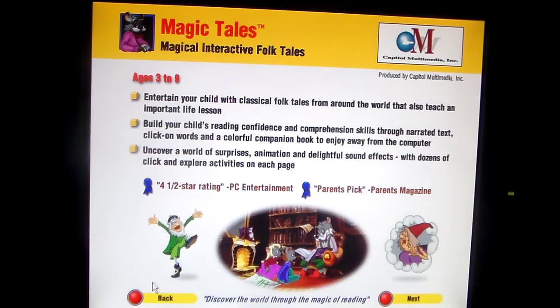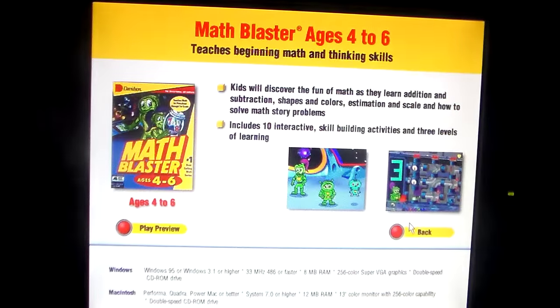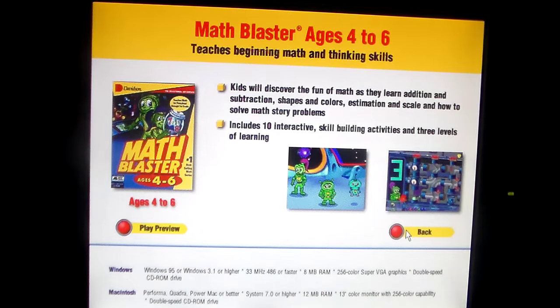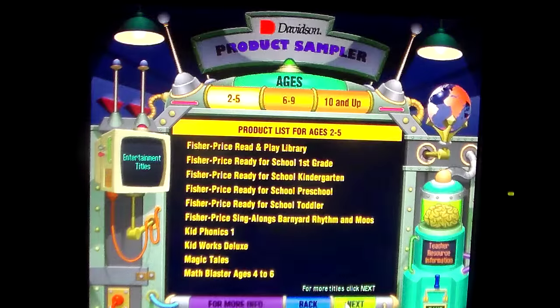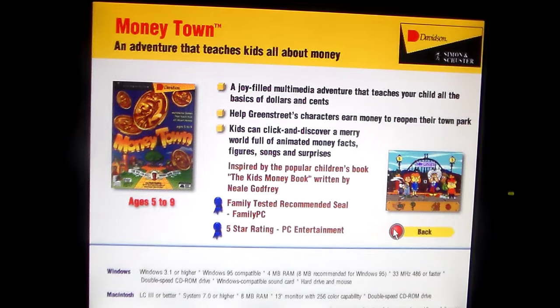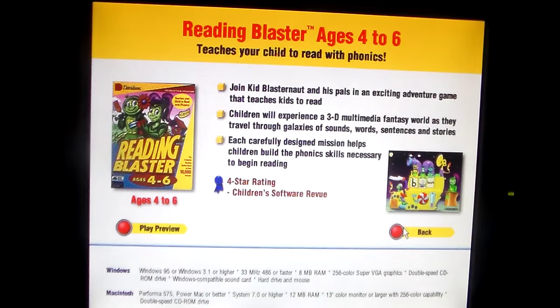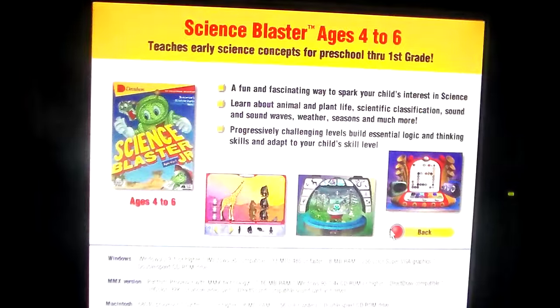Math Blaster ages 4 to 6 — teaches math and thinking skills. Money Town — an adventure that teaches kids all about money. Reading Blaster ages 4 to 6. Science Blaster ages 4 to 6.